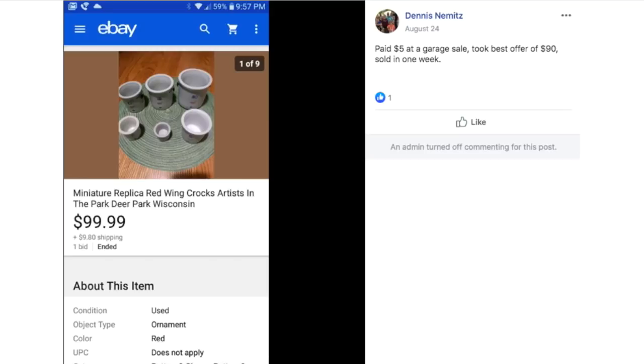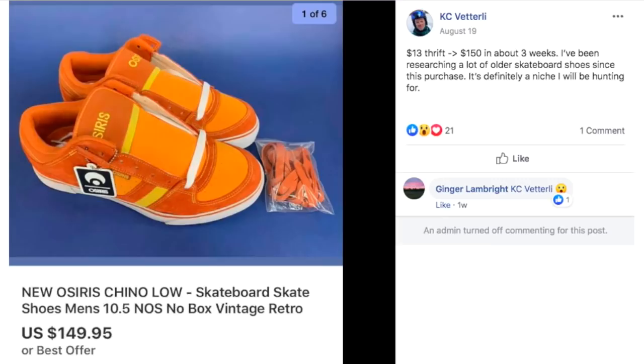Dennis paid $5 at a garage sale and took a best offer of $90, sold in one week. This is a miniature replica Red Wing crocks set from Artist in the Park, Deer Park, Wisconsin — little crocks you could serve items in or use as a butter crock. So $90 on that.